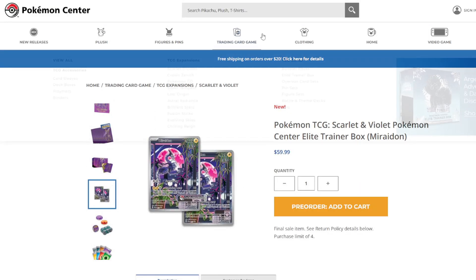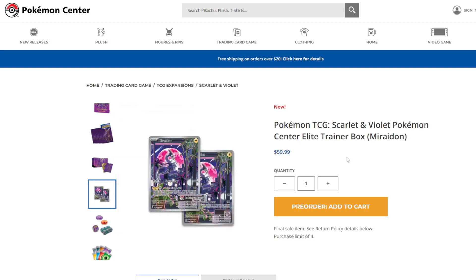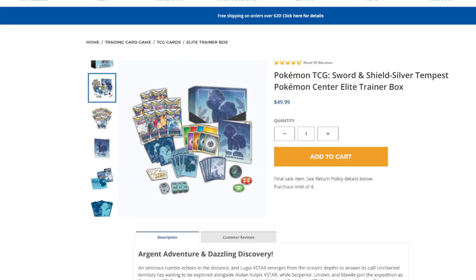The Elite Trainer Box from the Pokemon Center seems like a much better deal in my opinion, because for only 10 extra dollars you will get two extra booster packs as well as another promo card that you can send in for grading to hopefully get that 9 or even that perfect 10. Compare that to older Pokemon Center exclusive ETBs — they mostly never had promo cards in them. They just had the extra pack of sleeves, an exclusive pin, or something similar, as well as the two extra packs.